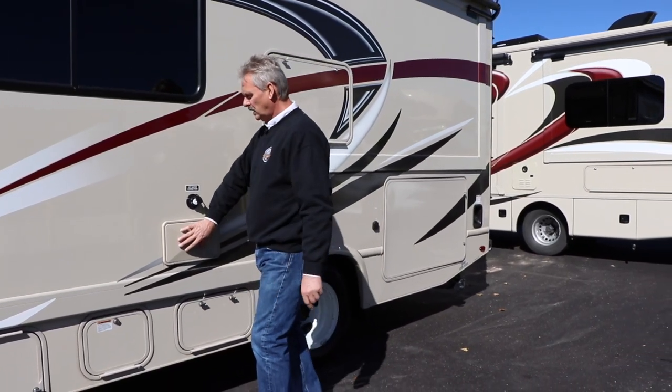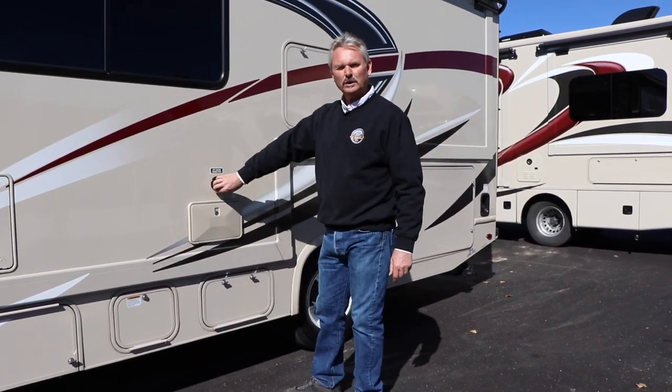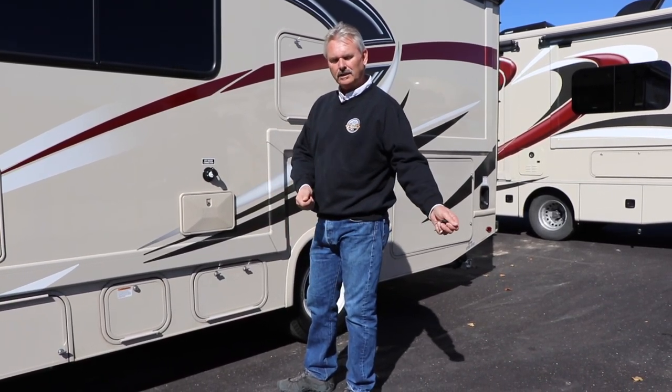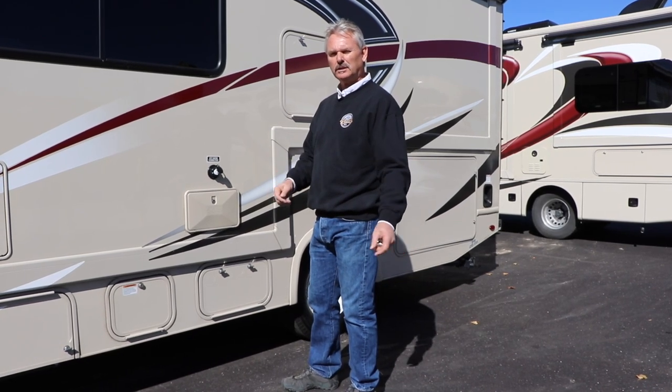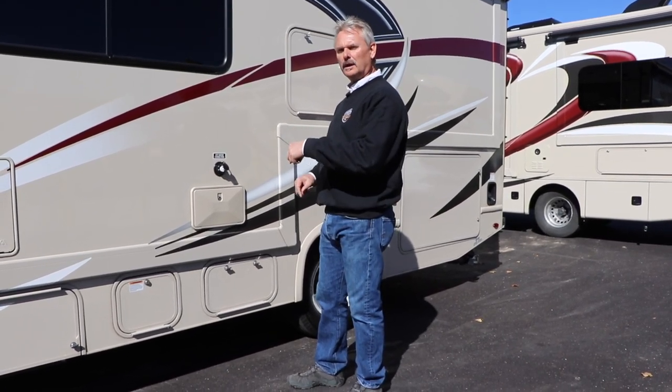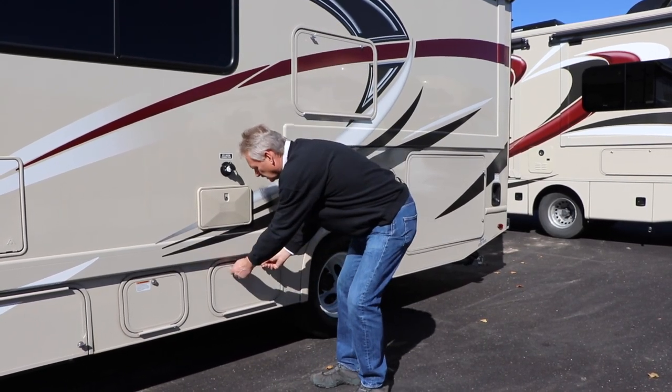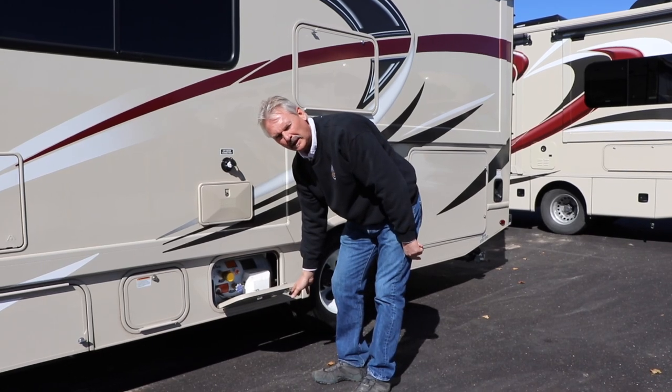This one has an outside shower. This is where you would hook up your hose for a city water connection if you're going to remain hooked up to that pressure. To fill the water is on the other side of the coach, we'll see that in just a second. This is just a storage compartment for your propane.